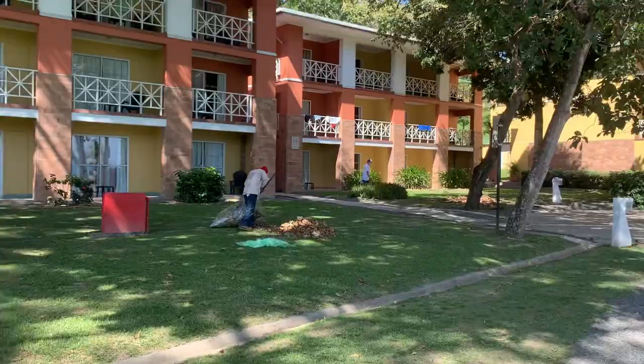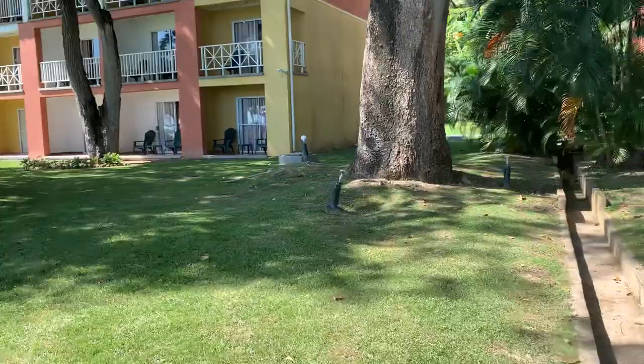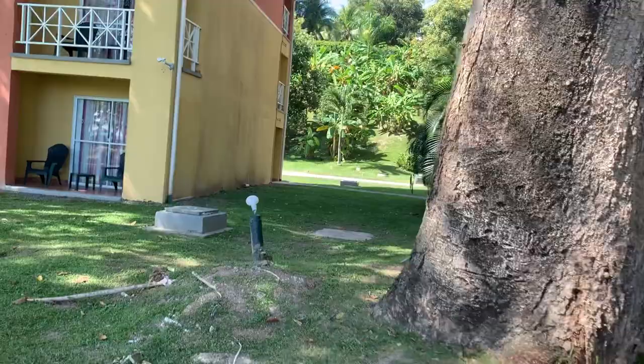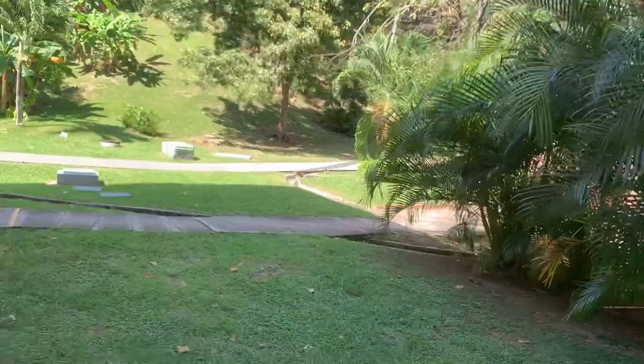Now we jump down to block 14. Because of that, I'm going to go to the back section. Let me just scoot through here. Here we go.